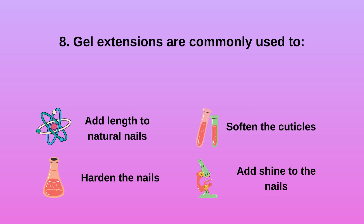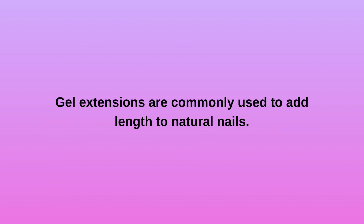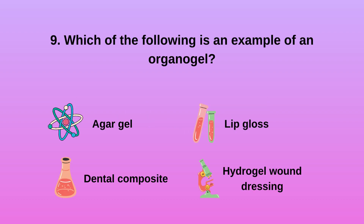Question 8: Gel extensions are commonly used to A) add length to natural nails, B) harden the nails, C) soften the cuticles, D) add shine to the nails. Gel extensions are commonly used to add length to natural nails.